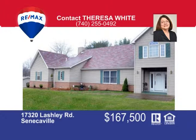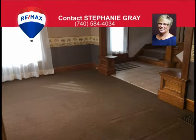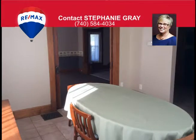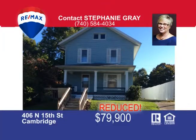Come take a look at this great home on the north side of Cambridge. This two-story home has three bedrooms, two full baths, an eat-in kitchen, and a dining room with beautiful woodwork throughout. The laundry room is conveniently located in the upstairs bathroom. Outside you'll find a nice porch on the front of the home with a very large deck on the rear. Call me today, Stephanie Gray, at 584-4034.